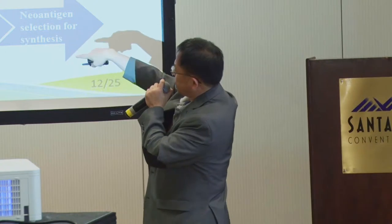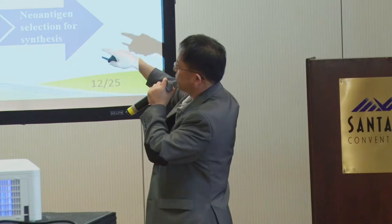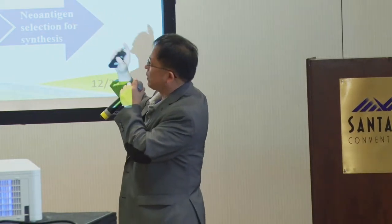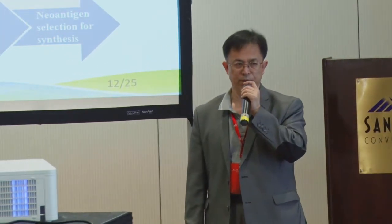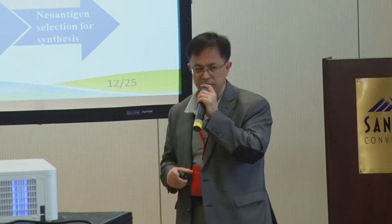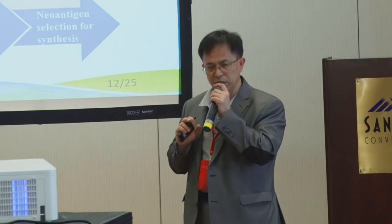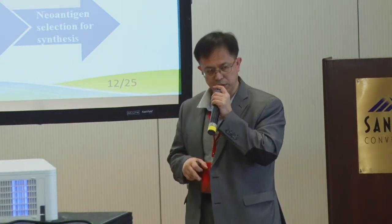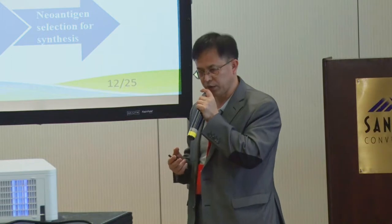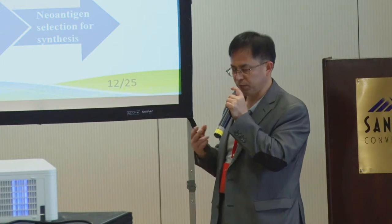After library preparation and analysis — for non-biologists — there is a step called HLA typing, which will make sense to immunologists; I have figures later to explain it. Basically, we don't only need the mutation information; we also need the patient's immune background, because the immune background and mutations are interactive. We need to know both to make accurate predictions.